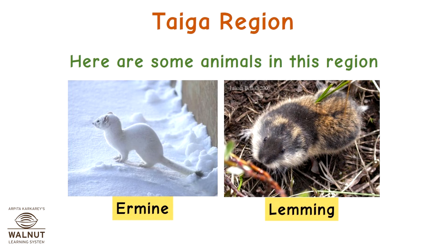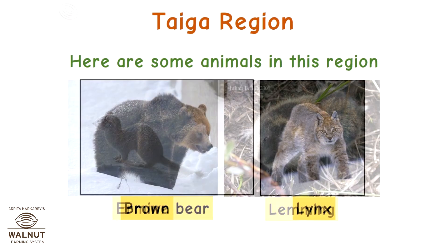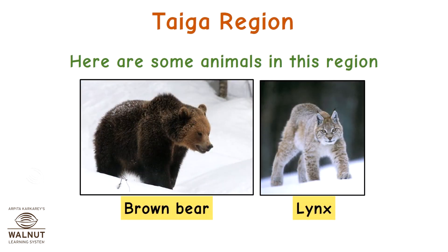Here are some animals in this region: ermine, lemming, brown bear, and lynx.